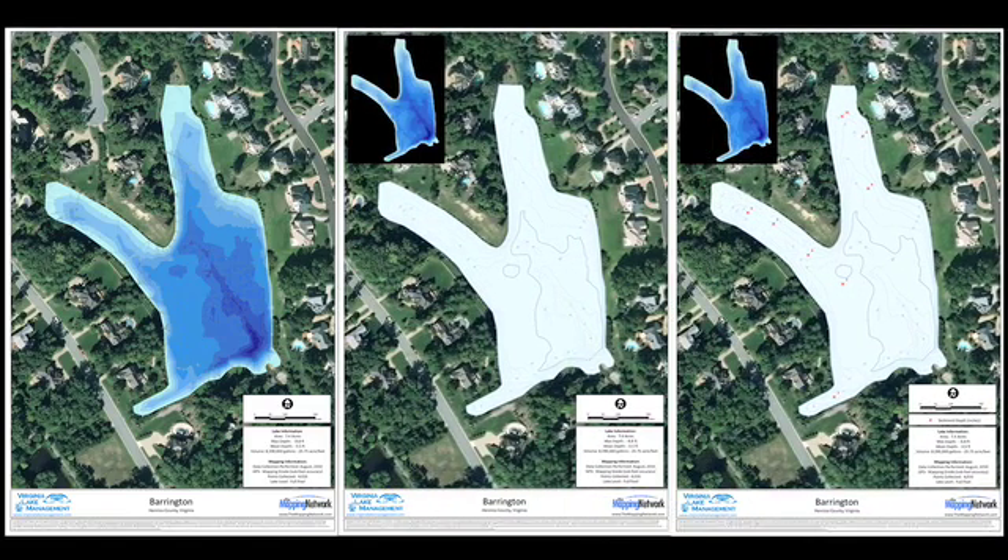There are a lot of uses for bathymetric mapping. You can use it to quantify very specifically the volume of a pond so that you can quantify the treatment properly. That's especially important in larger bodies of water where a little bit of an error up or down on the size or depth of the pond can make a big difference in the cost of the type of treatment you do.